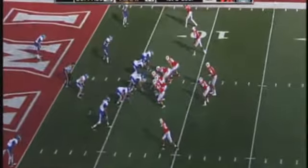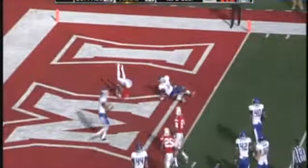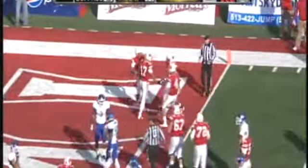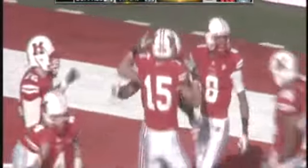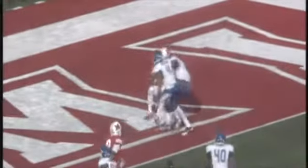To his left on first and goal from the seven. Dicer to throw. To the far side, slant — Gibbons, touchdown Miami. A seven-yard touchdown pass. Gibbons got drilled as he caught it, but he holds on for six, and Miami leads it 20-13. Right in front of Josh Copeland, who just leveled him, and Gibbons did a somersault — but guess where that somersault was, folks? In the end zone.